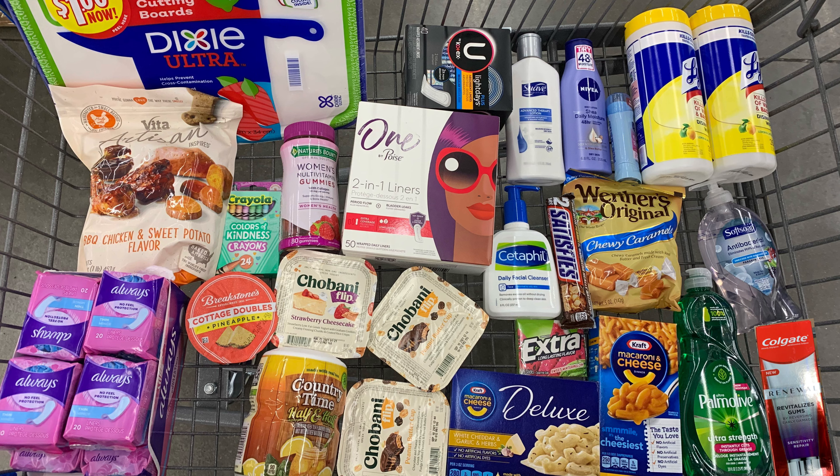The Country Time Lemonade here is priced at two dollars and 58 cents. We have a Shopkick rebate for a total of 520 kicks between the scan kicks and purchase kicks, which is two dollars and eight cents, bringing my final cost down to 50 cents for the Country Time.